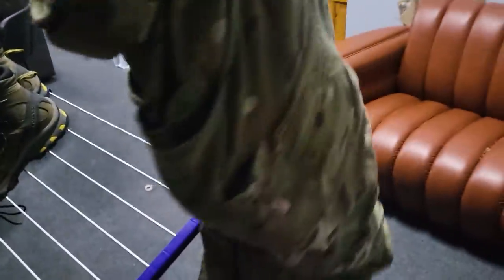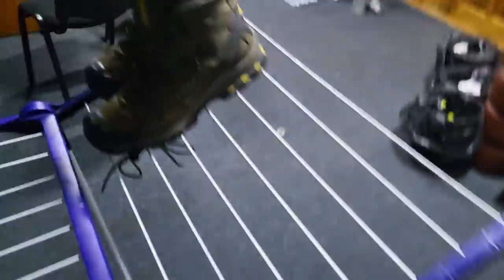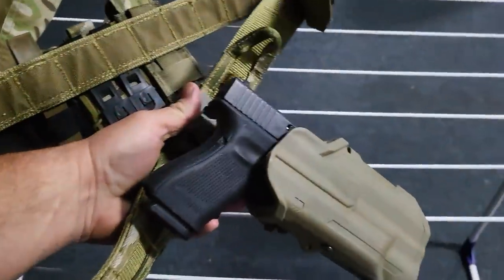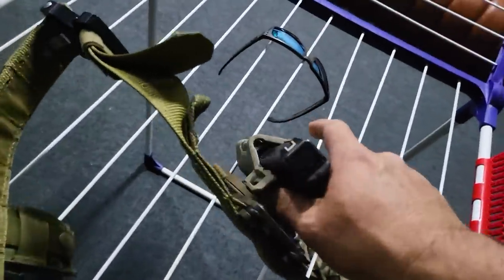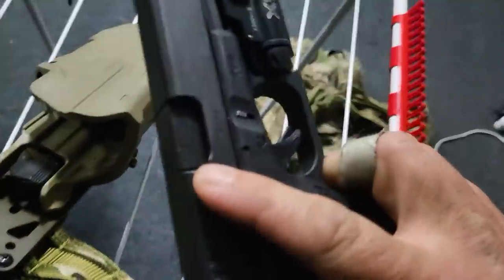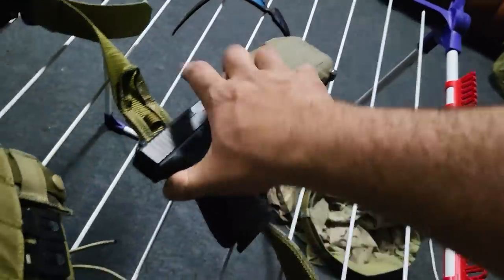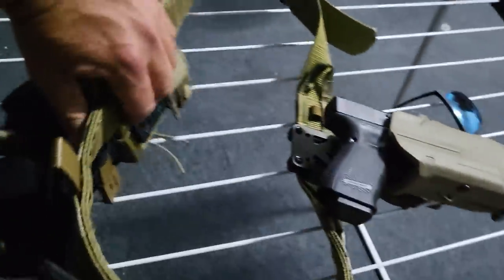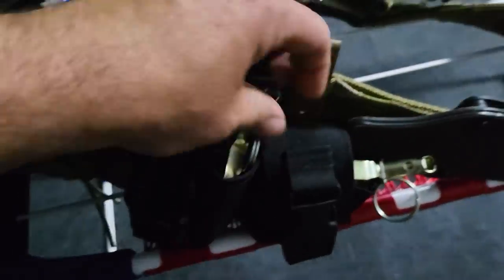I have my Crye Precision pants. I keep a flashlight, a knife, and an Aeolis Defense belt inside there. I'm wearing these Salomon boots. I actually still have my Safariland model T holster, and I got a Glock 19 from a buddy here — it's an actual Austrian Glock 19. It doesn't have sights, but I got two magazines with it.